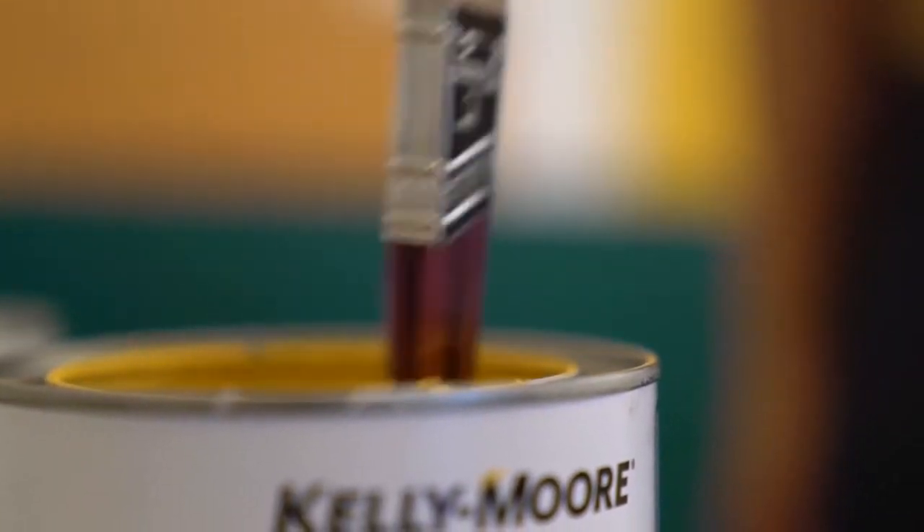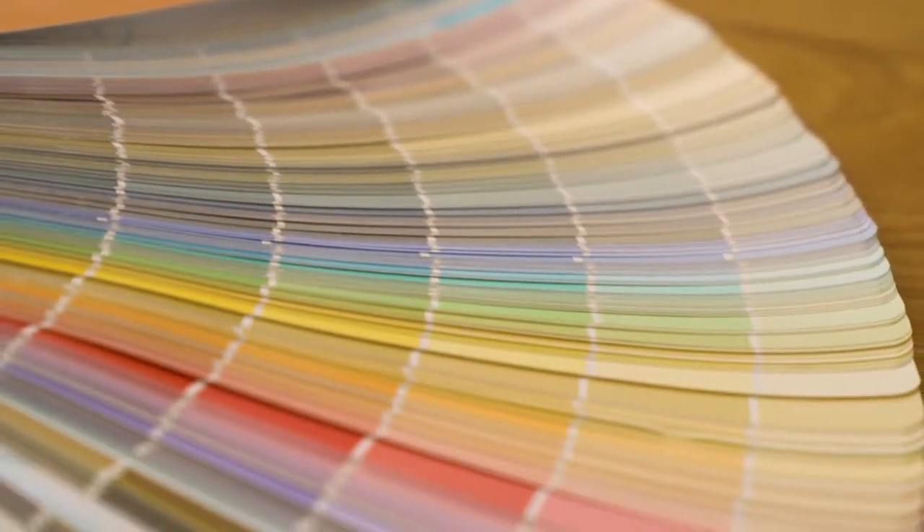If you're looking to give your home a fresh new look, all you need is paint. And Shannon from Kellymore Paints is here to share a fun new trend: feature walls.